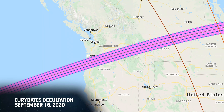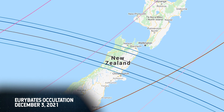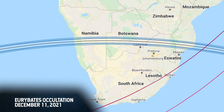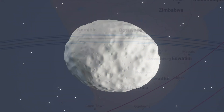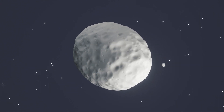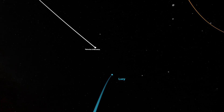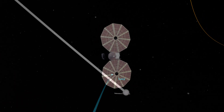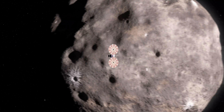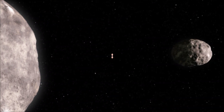By observing multiple occultations of the same asteroid, scientists can catch different sides of the asteroid and combine their two-dimensional silhouette projections into a three-dimensional shape model. Observing an occultation is one of the most reliable tools scientists have to gather information about Lucy's target asteroids and prepare for flybys. The team will continue to observe occultations until Lucy's last flyby of Patroclus in 2033.